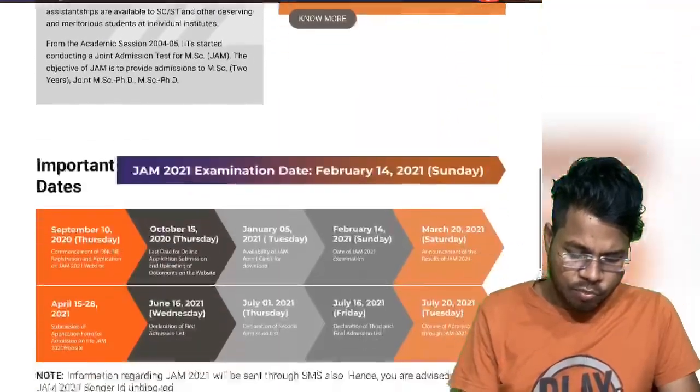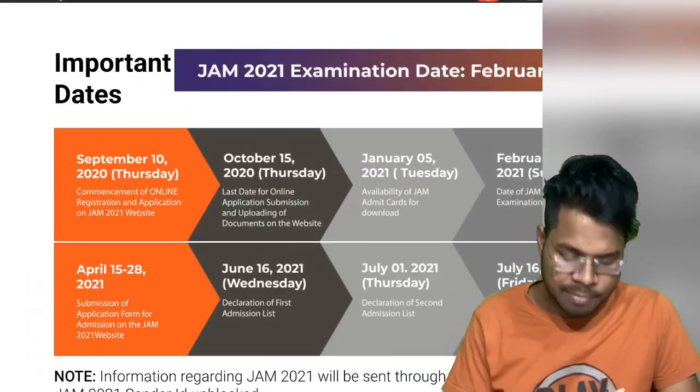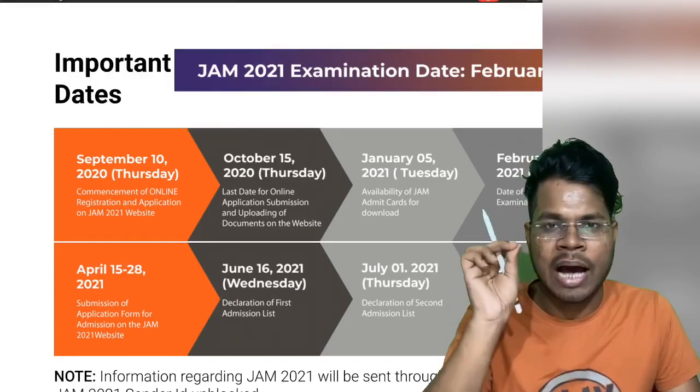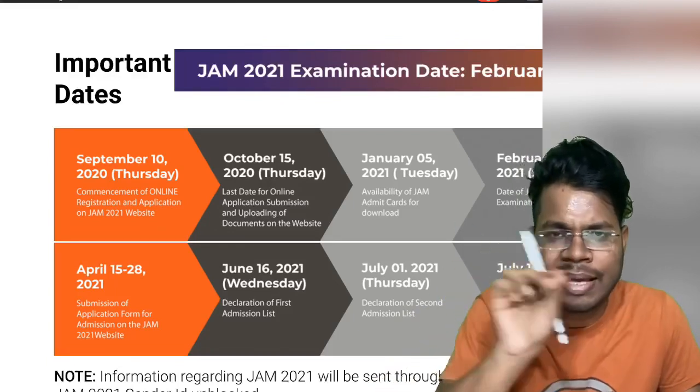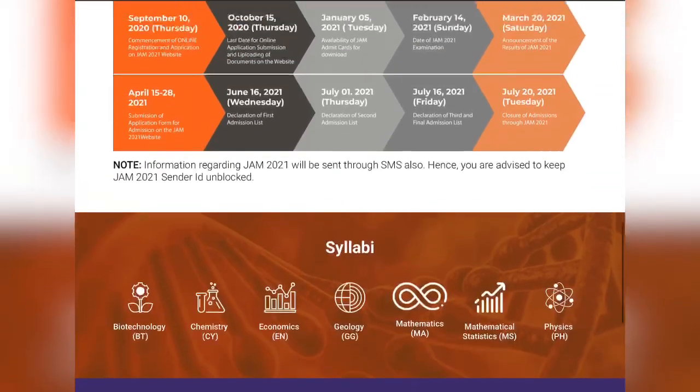From September 10th, the application form filling will start. Be ready and fill up your application form from that Thursday. I will be making another dedicated video on how to fill up the application form step by step, so make sure you have subscribed to this channel.